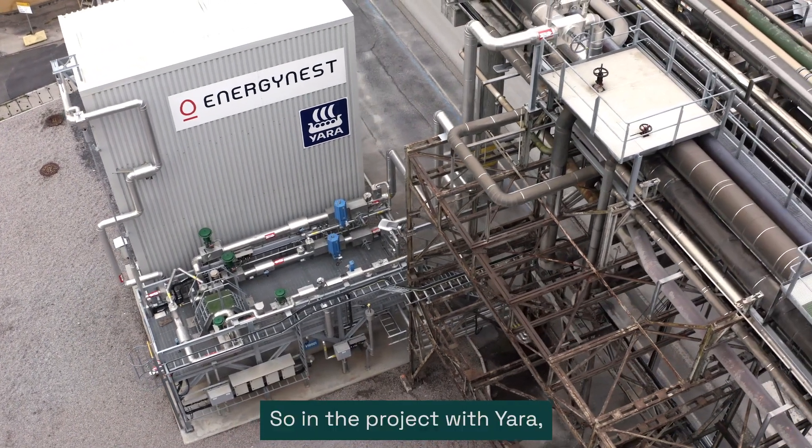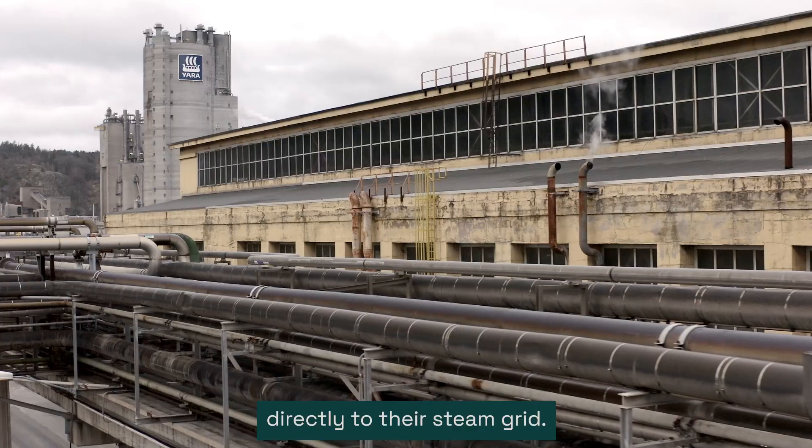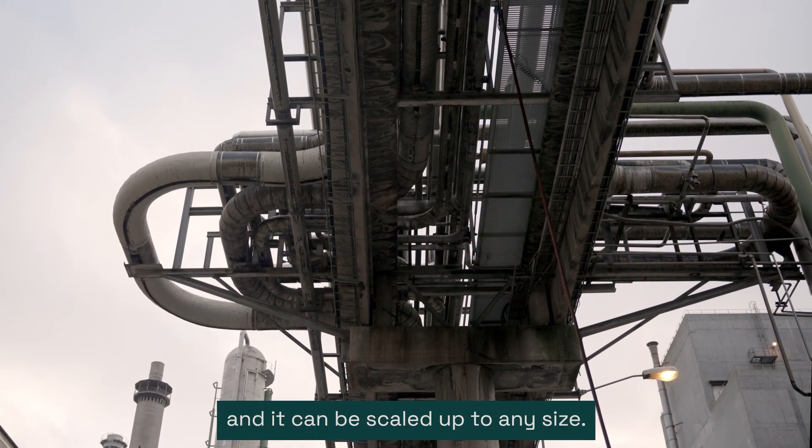In the project with Yara, we have connected the battery directly to their steam grid. It's absolutely scalable — it's a modular technology, and it can be scaled up to any size.